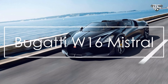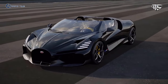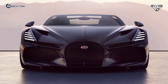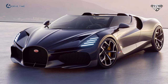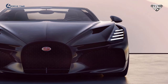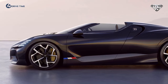Number 1: Bugatti W16 Mistral. French hypercar manufacturer Bugatti has revealed the limited-run W16 Mistral Roadster with 1,578 BHP on tap. The Bugatti W16 Mistral is limited to just 99 units, all of which have been sold for a price tag of 5 million euros each. The limited-run Bugatti Roadster gets its name from the Mistral, a powerful wind that blows from the Rhone River Valley into the Mediterranean Sea. The W16 Mistral marks the end of production of Bugatti's iconic 8.0-liter turbocharged W16 engine, which first debuted in the 987 BHP Bugatti Veyron.